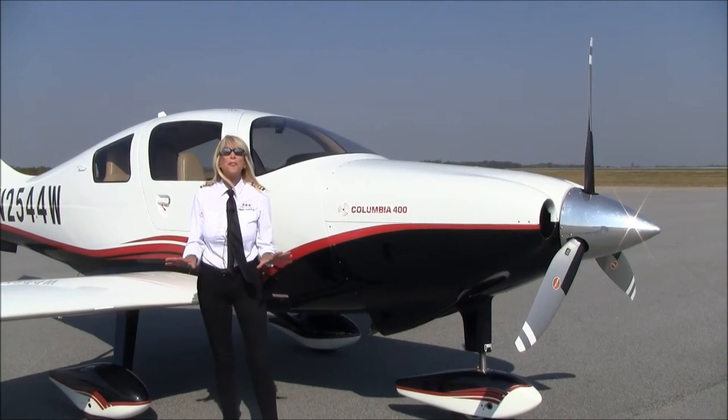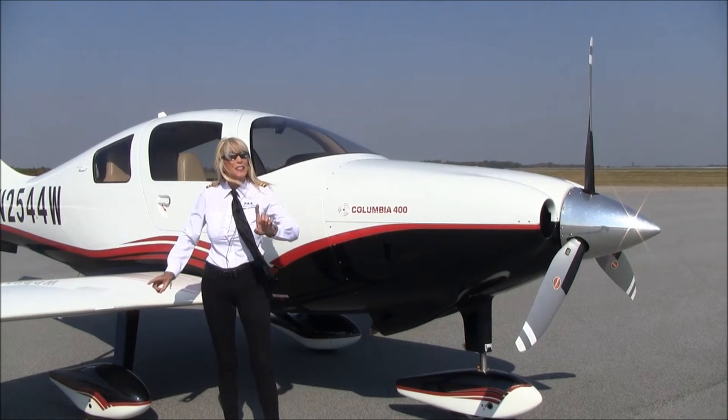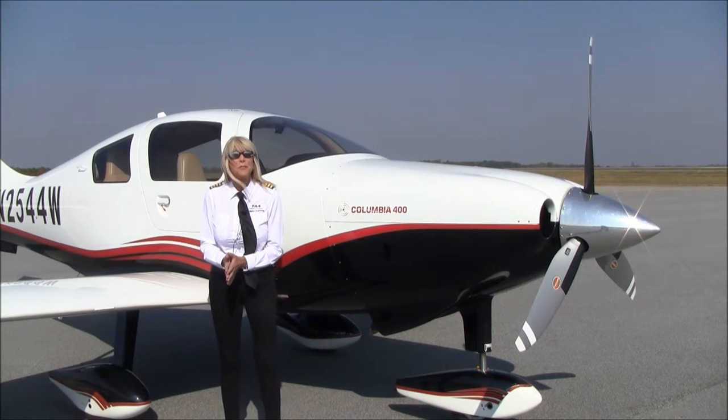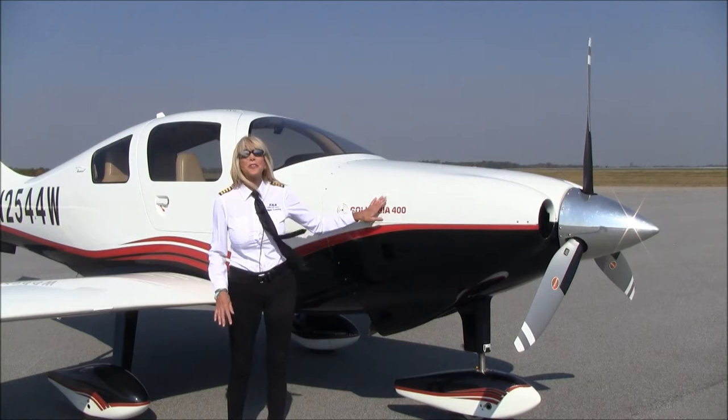There's only about 515 hours on this airframe since new, and she's a 2005 model in beautiful condition. I asked the owner what he loves best about it. He summed it up in one word: speed.